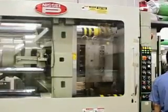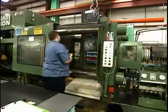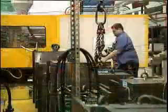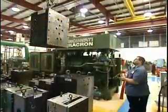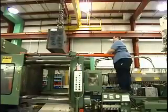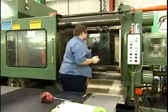A complete mold change used to take two men and up to two hours to change a 2,000-pound mold. After the installation of the HILMA system, complete mold changeover requires only one man and as little as five minutes. In fact, this manufacturer is so pleased with the results of the HILMA Quick Mold Change Magnetic Clamping System that they have installed three of them and watched their productivity soar.